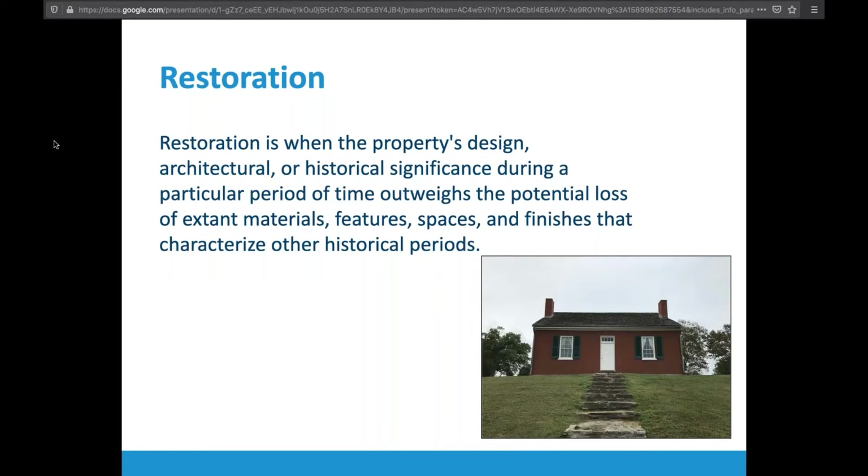Restoration is when you have a property that may have been altered over time but is being taken back to a very specific period of time. Typically, preservation and restoration are going to be museum-level work. Restoration may go as far as removing electricity and plumbing from a building, or it may just be upgrading it and bringing back historic designs, features, and elements — wallpapers, trim, paint colors — but they need to be accurate and well documented for that property.